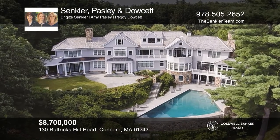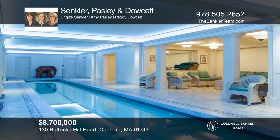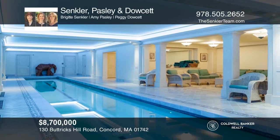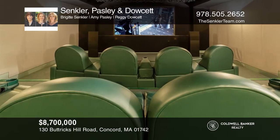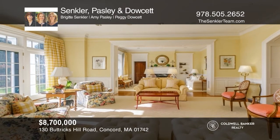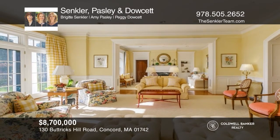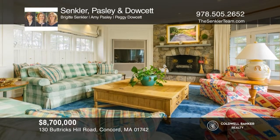Luxury perfected at this extraordinary property designed to maximize the breathtaking natural vista views and featuring an outdoor infinity pool, indoor lap pool, home theater, and fine gathering spaces. A showcase of gorgeous architecture, craftsmanship, and state-of-the-art technology with every amenity one could want. Come see all this home has to offer with Sinclair, Paisley, and Dowsett.